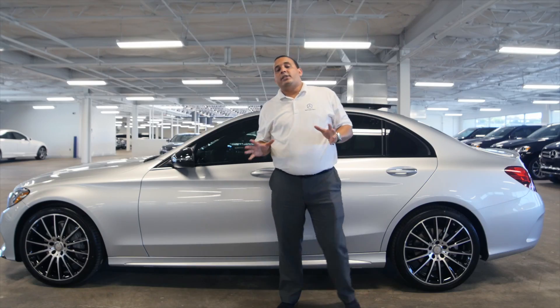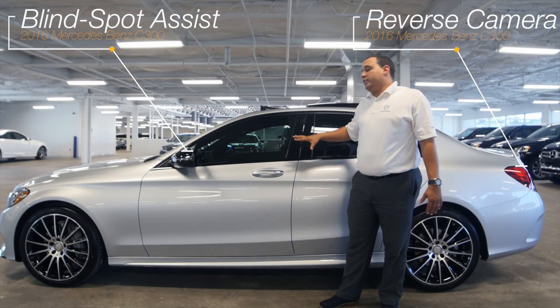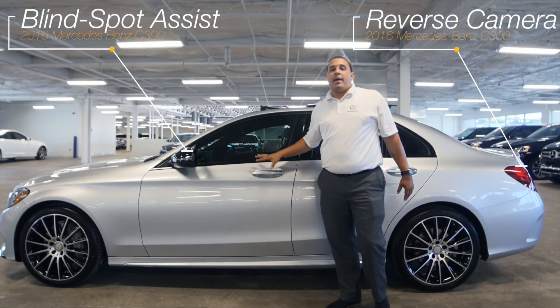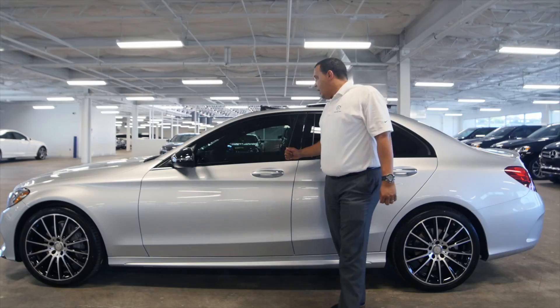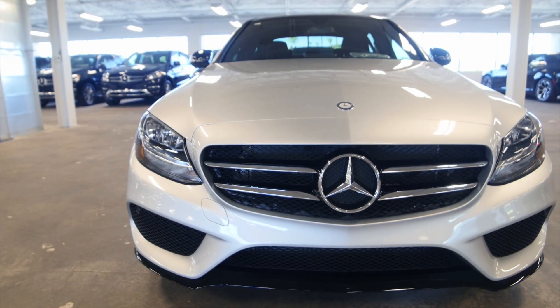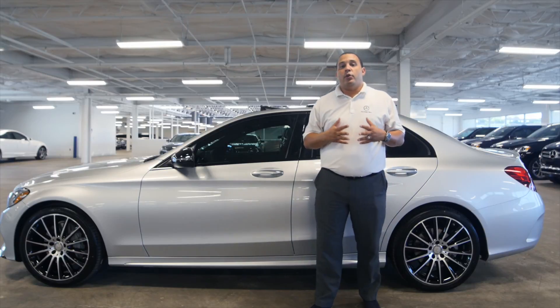In closing, this car also comes with blind spot assist, a reverse camera which has great visibility, and the premium package which consists of keyless go and keyless entry. You also have SiriusXM and a garage opener, so absolutely perfect for all your daily needs.